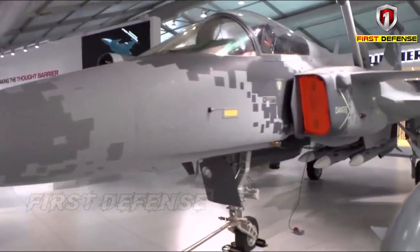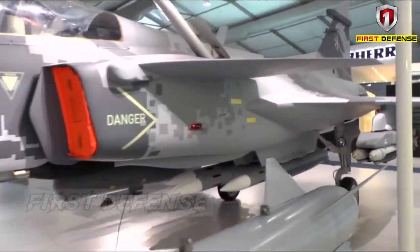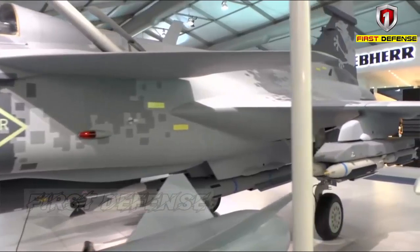All Swedish Gripen CD aircraft will be upgraded to Gripen version 20. The new version brings major changes, both in hardware and software.